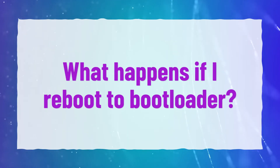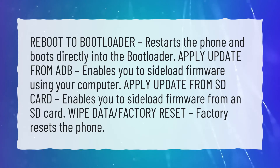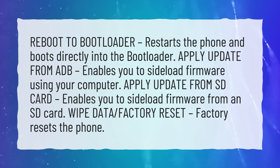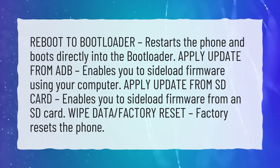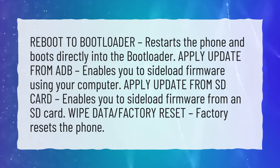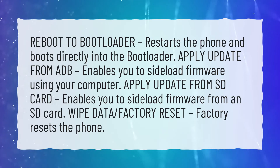What happens if I reboot to bootloader? Reboot to bootloader restarts the phone and boots directly into the bootloader. Apply update from ADB enables you to sideload firmware using your computer. Apply update from SD card enables you to sideload firmware from an SD card. Wipe data / factory reset factory resets the phone.